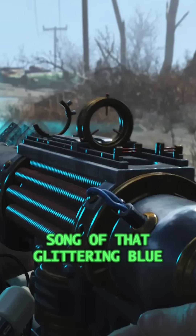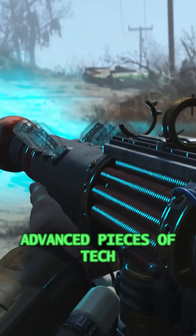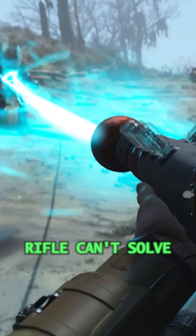Still, the siren song of that glittering blue laser means that most who come across one of these advanced pieces of tech keep it around, since there are few problems a laser assisted electrical rifle can't solve.